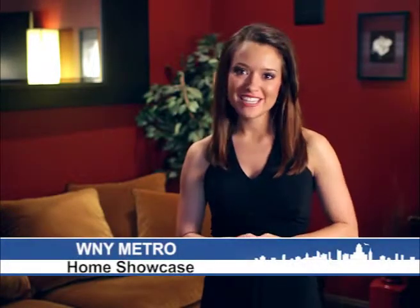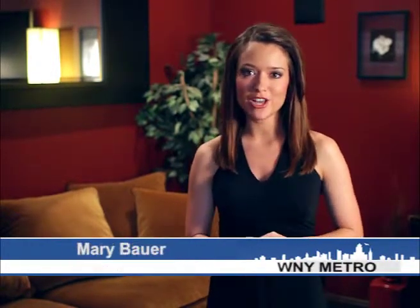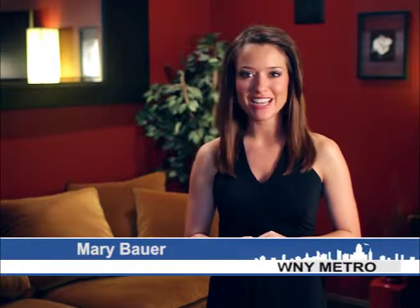Hello, welcome to this edition of the WNY Metro Home Showcase. For the next 30 minutes, you'll be treated to a look at some of the latest homes on the market in the surrounding area. Get a pen and paper ready as we show you what your dream home could be. Now let's get started.